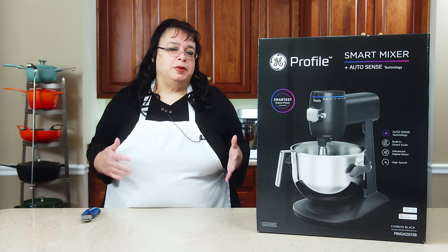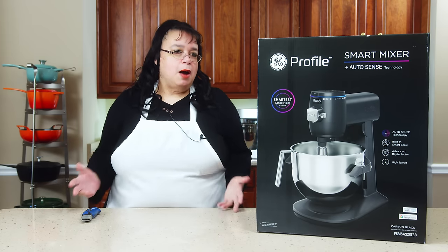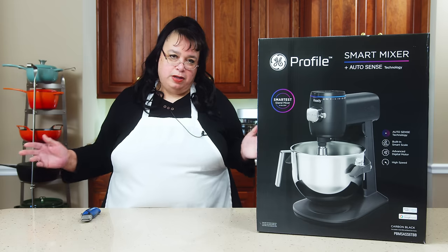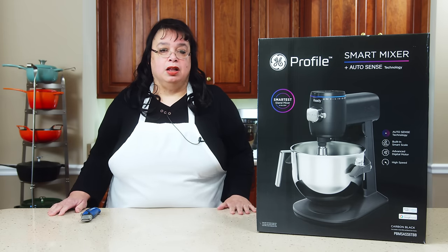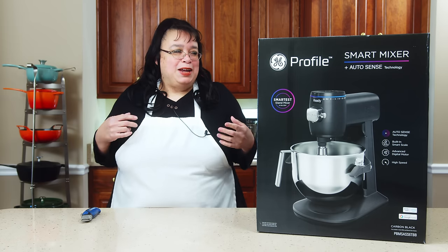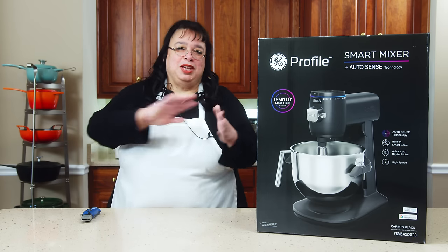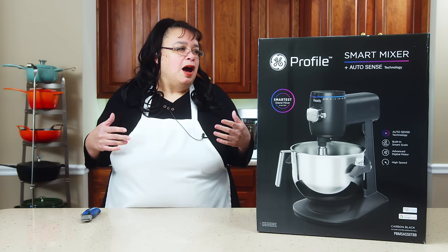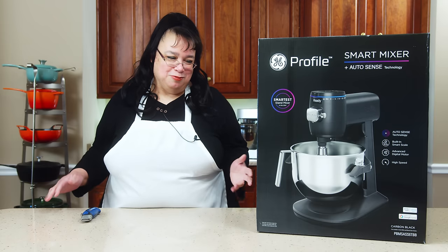GE rolled out this mixer maybe about a year and a half ago. They dropped it at a bunch of houseware shows, and everybody went crazy over this mixer. It came out at over $1,000. At the time I was like, I want to try that mixer, but I wasn't going to shell out $1,000 for it. So I was like, it has to be further down on my list. But I happened to get it on a pretty good sale, so I went for it.